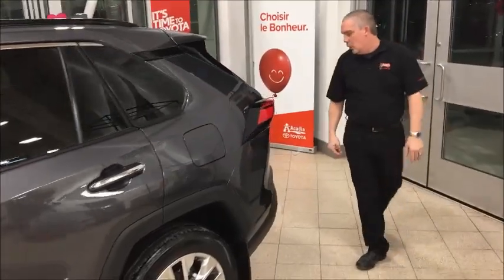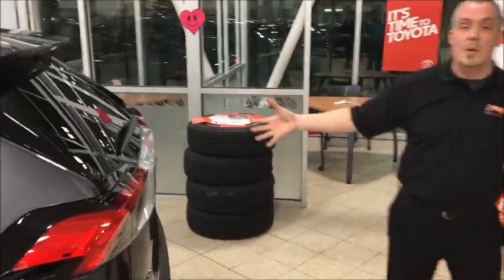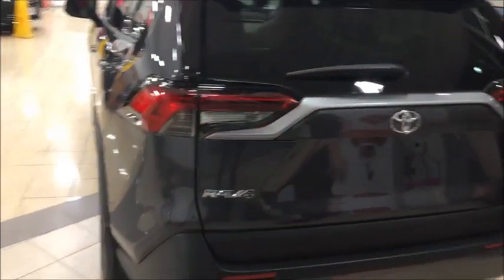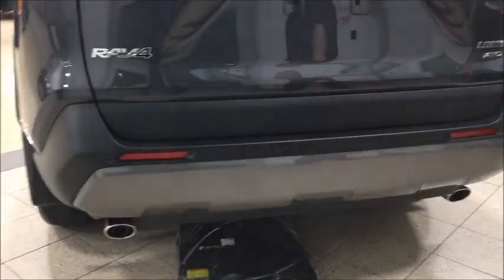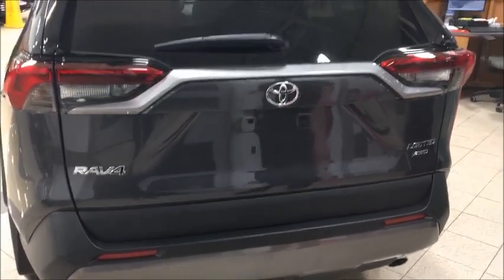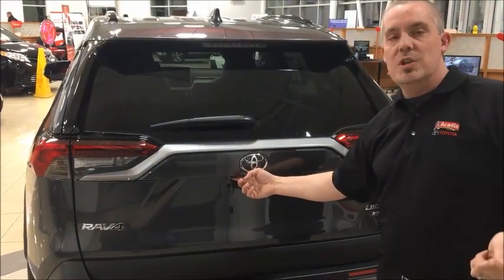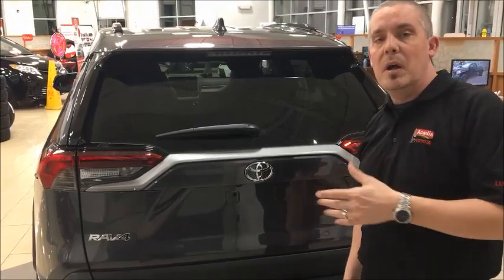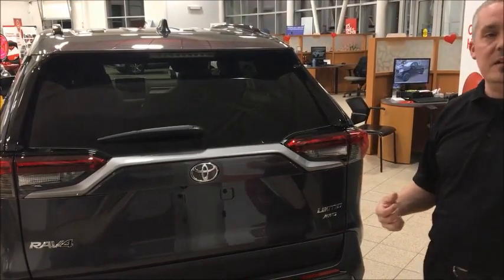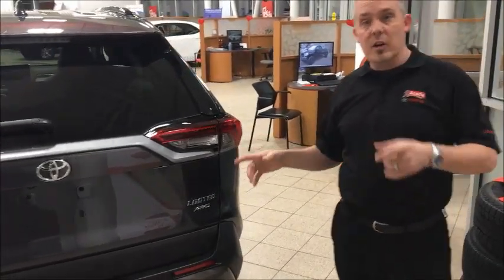Moving around to the back — I can't get over how much this thing looks like a truck even though it's a midsize SUV. Real sporty looking with dual tailpipes this year, giving it that extra look with chrome tips. There's also a backup camera back here and a power rear liftgate — standard on XLE and up. The big thing with that is simple convenience: hit a button, open the door, put your stuff in or take it out. Super easy.